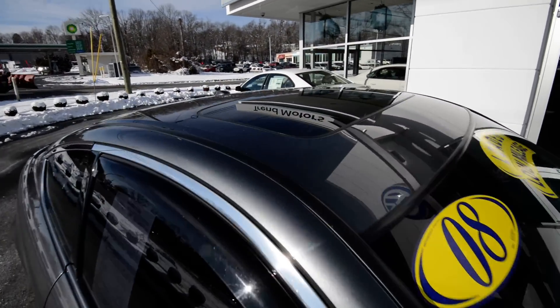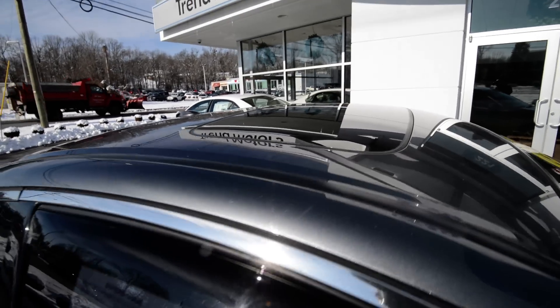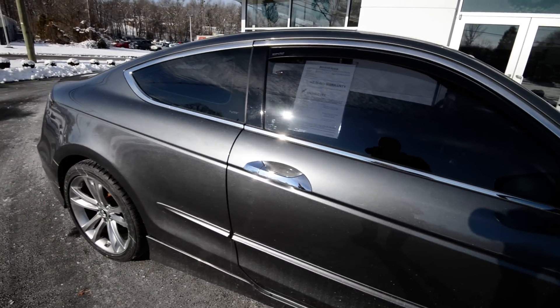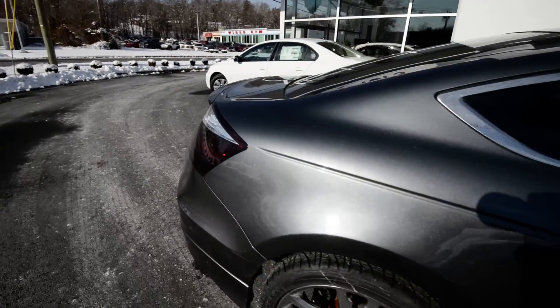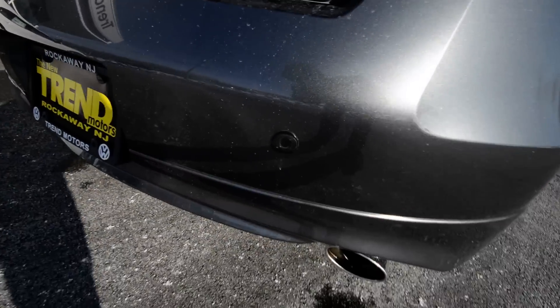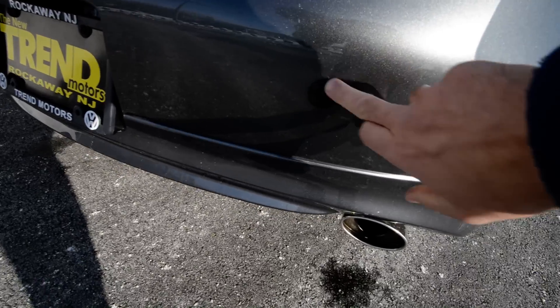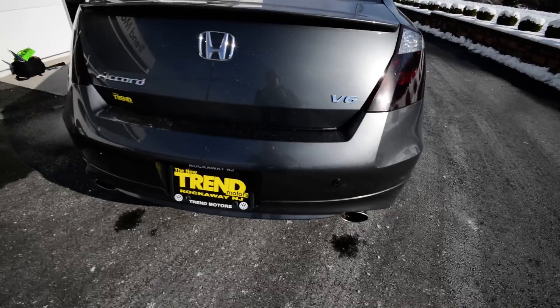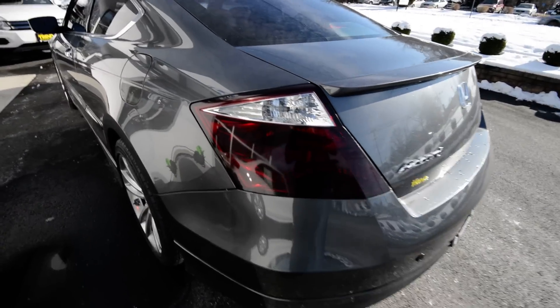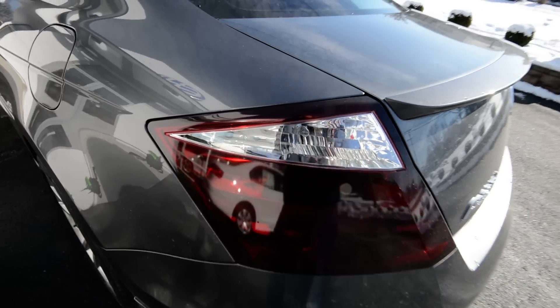Up top you've got a power tilt-slide sunroof. It's got chrome around the windows that matches the nice chrome door handles. Out back it has a little lip spoiler on the trunk edge, and it also has parking sensors — I don't know if those were a dealer or factory option, but they're there. And it looks like little nightshades on the taillights.